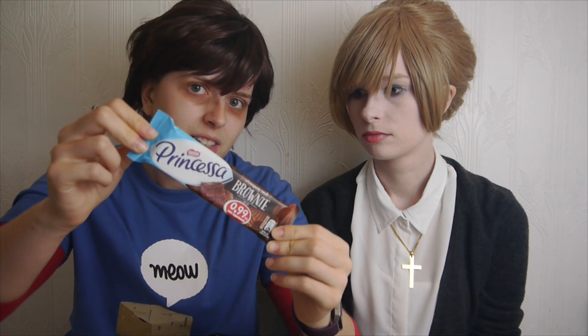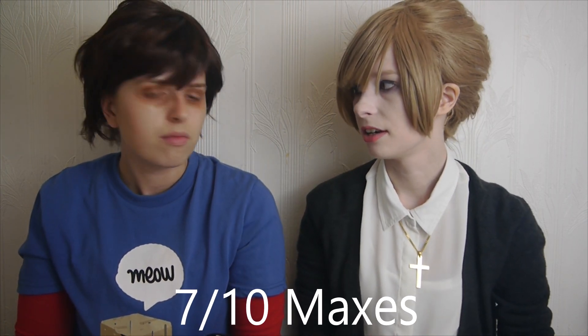Next we have another Princesa bar — this one is brownie flavored. It has like a dark chocolate kind of flavor. It does have like a cakey flavor. It's a lot creamier and thicker than the other ones. I do prefer that to the Zebra one; it's not as dry. It does taste more cakey, not quite like a brownie. I'd probably give that a 7 out of 10.